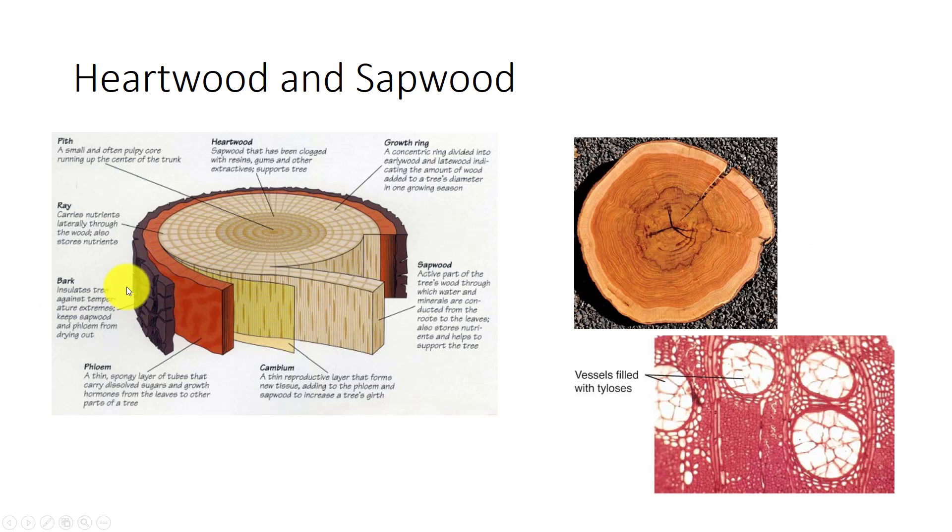The center of a log, the heartwood, is almost always darker, drier, and more fragrant than the outer wood, the sapwood. Tracheary elements of heartwood no longer function in water transport and are sealed off to prevent spread of disease. A tylosis forms a plug from adjacent parenchyma cells. The wood parenchyma cells produce compounds that inhibit growth of bacteria and fungi. This makes heartwood dark and aromatic. Once all parenchyma cells in the area die, decay-resistant heartwood has formed.